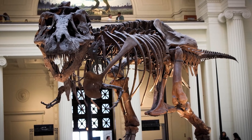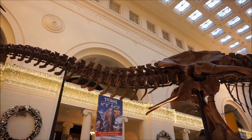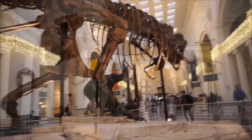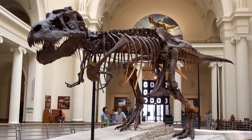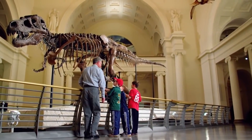With Sue, of the 360 known T. rex bones, around 250 were discovered — the most complete fossilization of a T. rex ever. It is thought the T. rex was preserved by being covered in water and mud soon after its death, preventing other animals and scavengers from eating it.